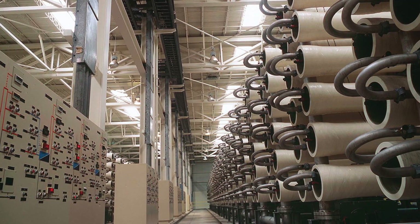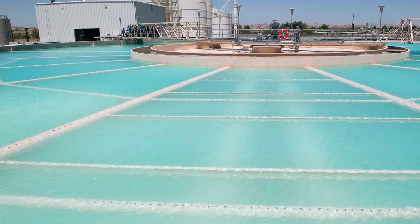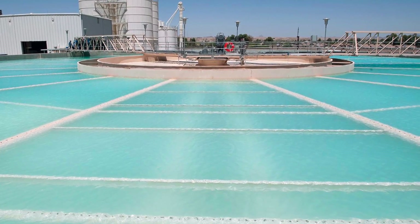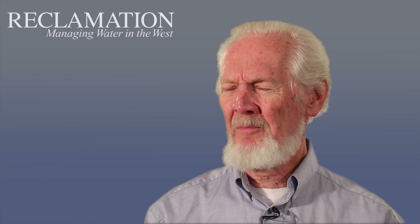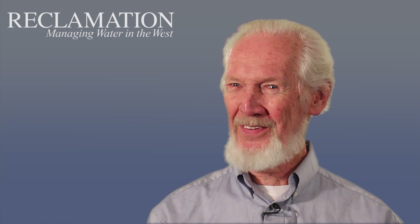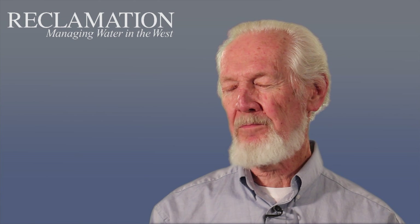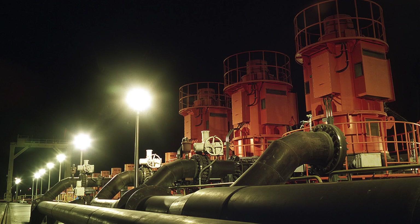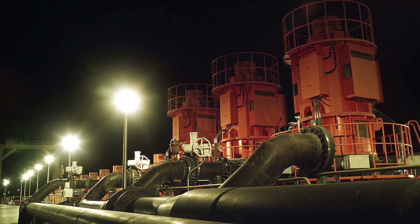Big desalting plants in those days were 2 or 3 mgd — 2 or 3 million gallons a day. So 73 mgd was a huge step forward. In building this plant, we did several interesting things. I hear from the Israelis occasionally how pleased they are that they invented a power center where all the pumps are grouped in one place to power all the water, instead of having one pump attached to several racks of elements, which was the standard design for small plants. Well, we had a power center in our 1970s design.